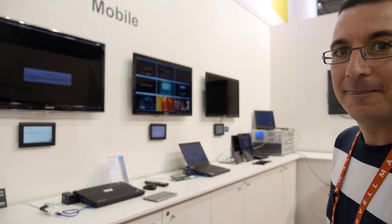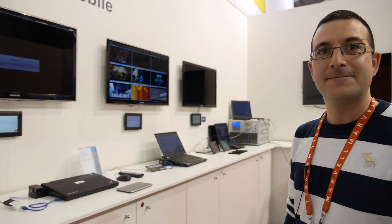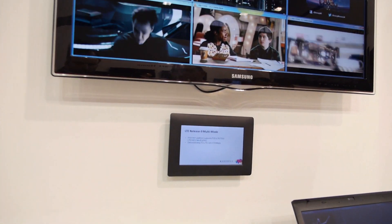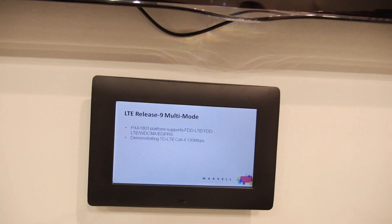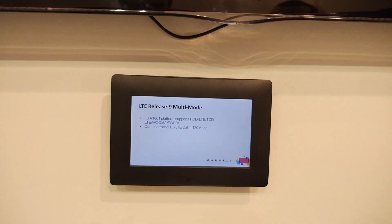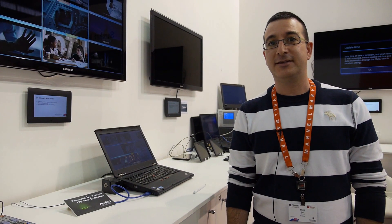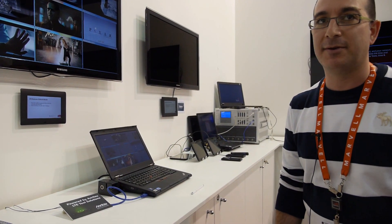We're here at Marvell. I'm from Marvell and I will show you our 1801 product capability. This is a PXA1801 — it's a modem. It can support LTE, TDD, FDD, 3G, and 2G capability.